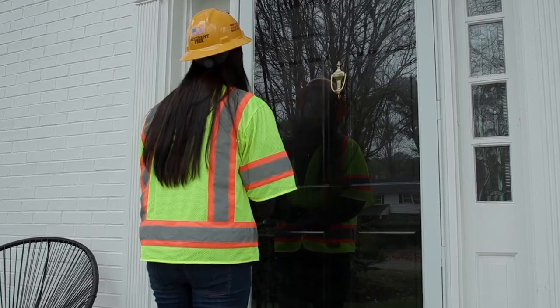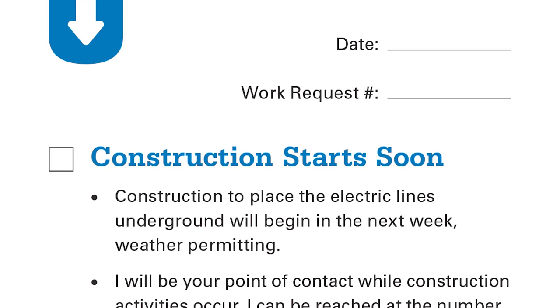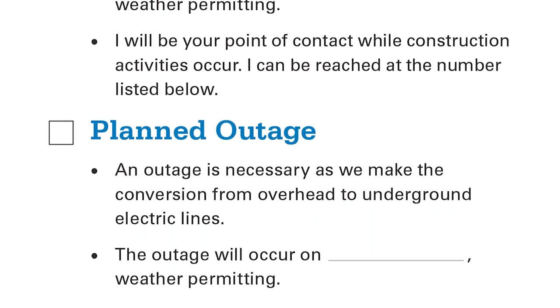Here's what you can expect as a project in your area moves forward. The rest of the project schedule is driven by the easement stage. Once all easements have been acquired, construction can then begin. The construction timeline will be communicated beforehand using a door hanger showing the construction start date and contact information for the contractor. After all underground facilities have been installed, we will need to convert the power from overhead to underground, which will require a scheduled outage that will last between two and four hours. You will receive 48 hours notice before the planned outage.